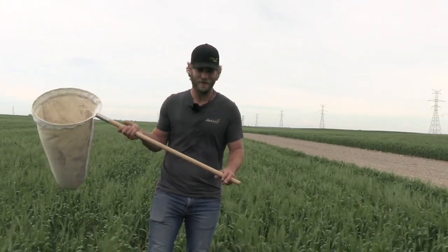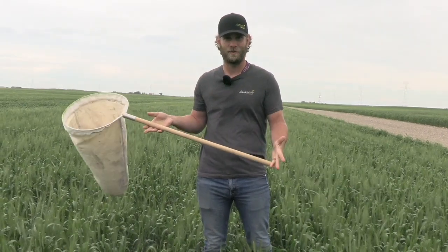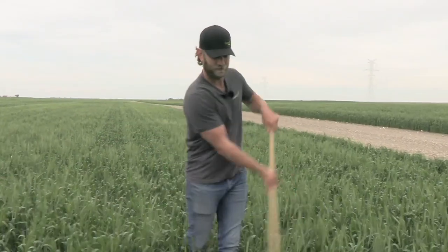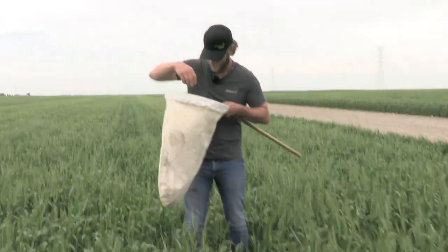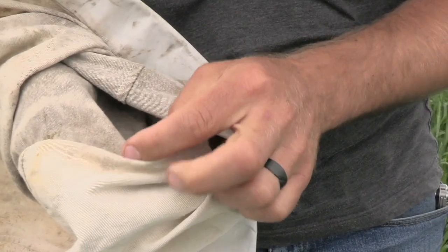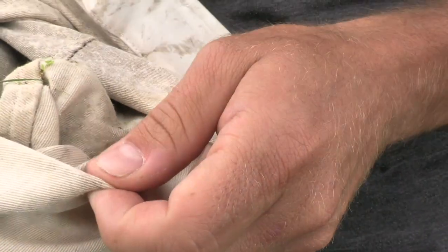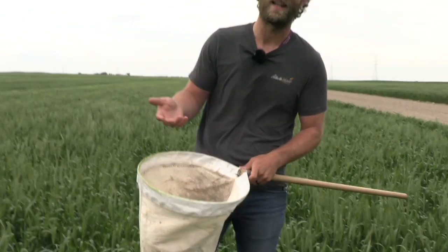Using the sweep net in that same spot where you're doing your counts, you can sweep and assess whether what you're seeing is actually grasshoppers or not. It doesn't look like we've caught any grasshoppers in this sweep. Through this method, you can get a count, assess whether what you're counting is actually pest grasshoppers, and then make a management decision based on that.